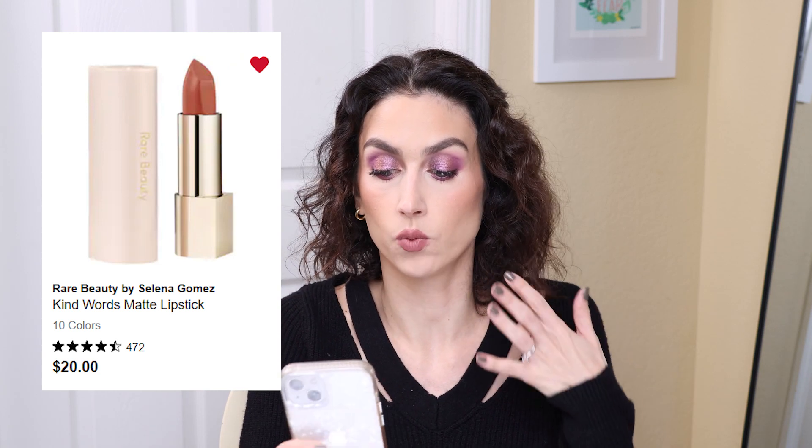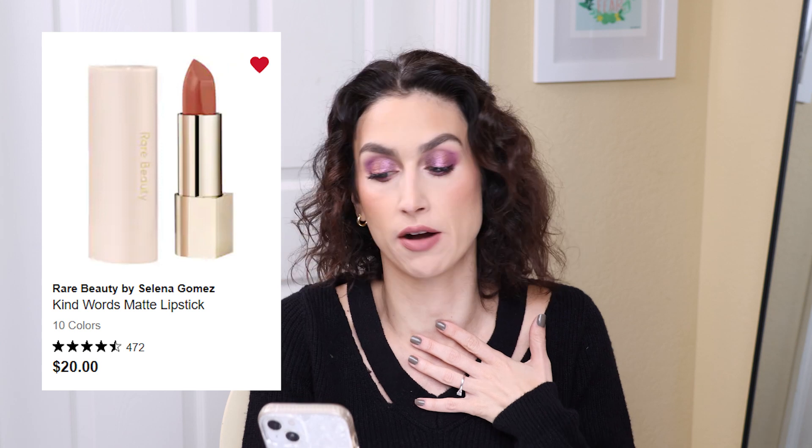The shade I think would suit me best is Fun, described as a neutral mauve — it looks pretty warm to me, and I love a warm nude lipstick. I've heard wonderful things about these as well as the lip liners. If you've used the Rare Beauty lip liners or lipsticks, let me know your thoughts down in the comments.